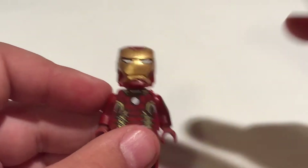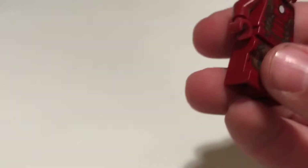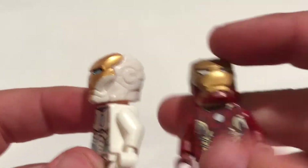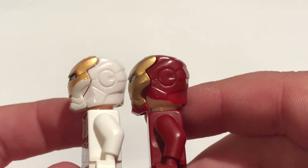I want to know if there is another one. Because, bringing in a normal Iron Man helmet here — here I got the space suit — right here, you see, it's all the way molded to the mask. And here, it's not.